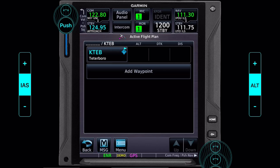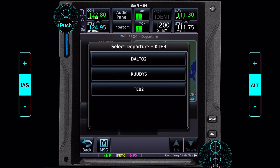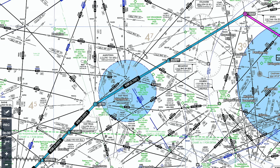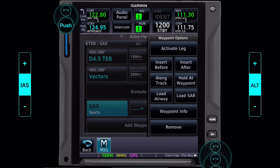Here we are on the flight plan page on the 750 and we need to build this flight. We're looking for ways to reduce the amount of button pushing we need to do. The first thing I'm going to do is load our departure procedure. We know we want the Teterborough departure, runway 24 — transition not available. So we won't save much button pushing here, but that's fine. Next we need to load our airway, Victor 39, starting at the Sparta VOR — that's SAX.